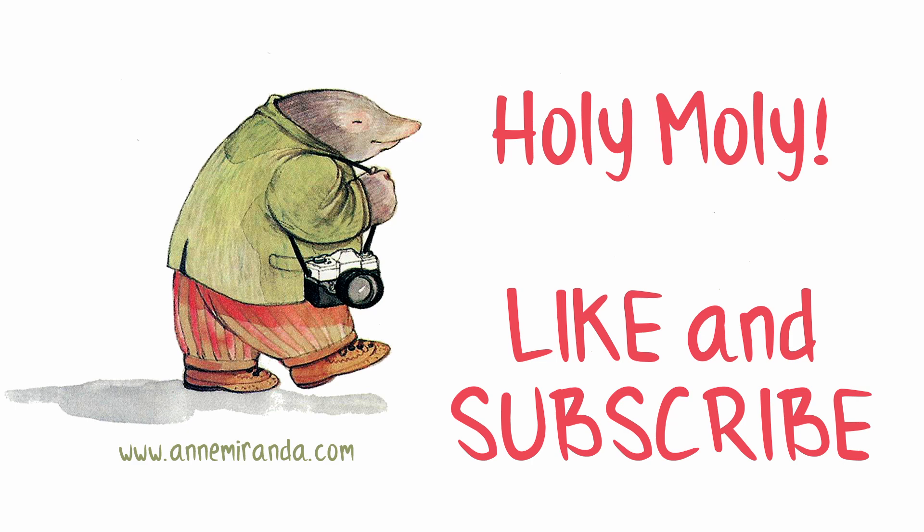If you like this little alphabet book, please take a moment to like and subscribe. And look at our website at www.annemiranda.com. Until next time, happy reading!